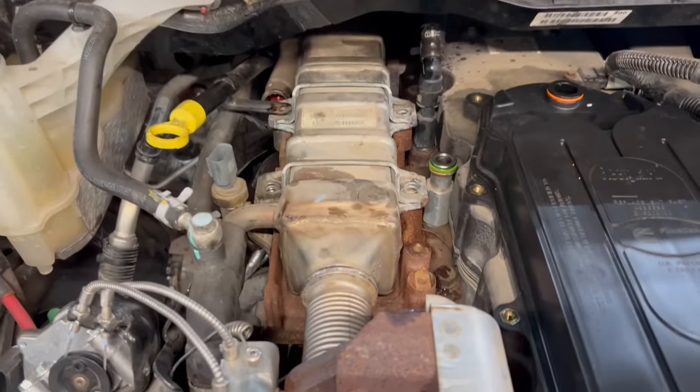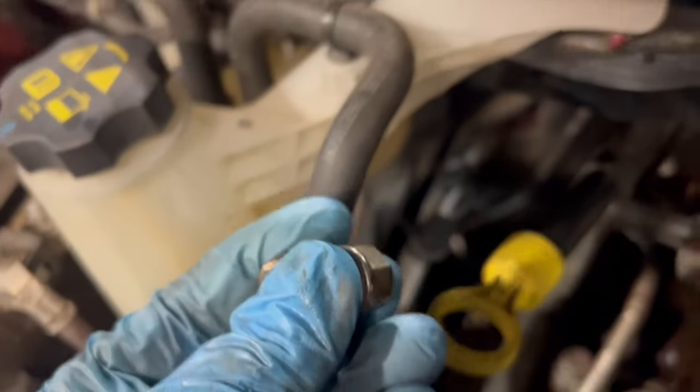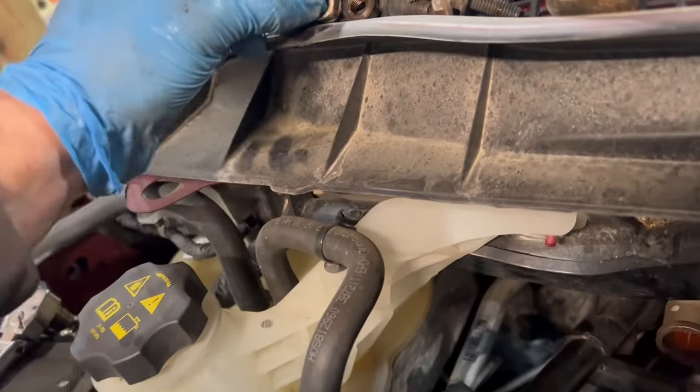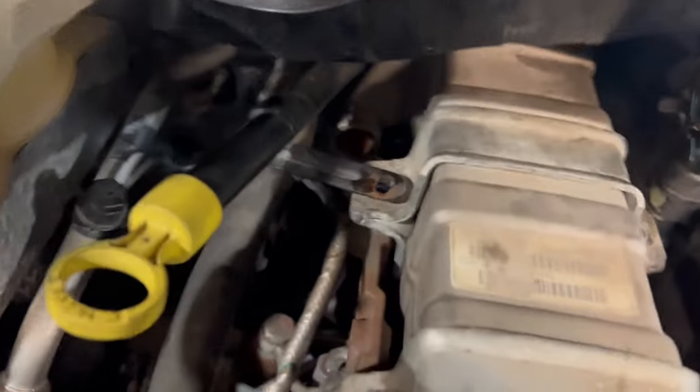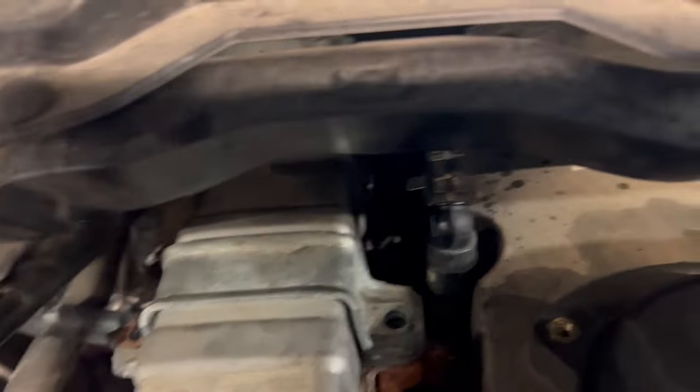We're pulling the EGR cooler itself — it's got six fasteners holding it down. You've got two 15mm nuts on the back side of that cooler. I would soak these in some sort of penetrating oil because they can be a mess if you break one off, since there are studs coming up, not bolts. Four bolts up on the cooler itself. Over the bands, you just pry it away — about ready to pull this cooler out.